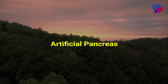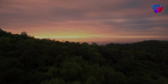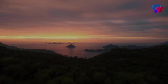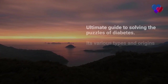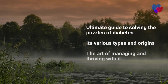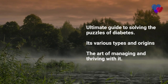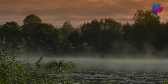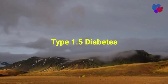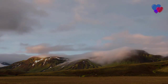Do you know about artificial pancreas? Have you heard of islet cell transplantation, a potential cure for type 1 diabetes? You can find all these answers in this video. We've created the ultimate guide to solving the puzzles of diabetes. We'll uncover everything from its various types and origins to mastering the art of managing and thriving with it. Stick around as we dive into the different faces of diabetes and unveil the unique traits of this mysterious type.